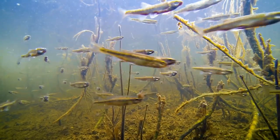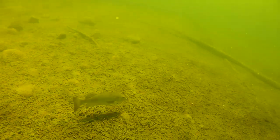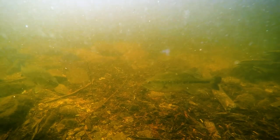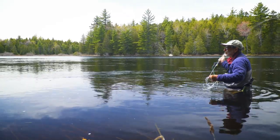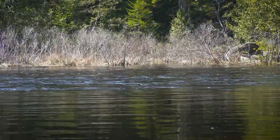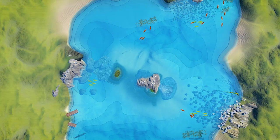Baitfish are also moving into the shallows in search of warmer water. Bass are trying to get nourishment in preparation for spawning, so they feed eagerly. On sunny days, when the shallow water warms quickly, bass will be found in the shallows hunting for crayfish and baitfish. Look for them in areas of down timber, rocky shorelines, and around rocky islands.